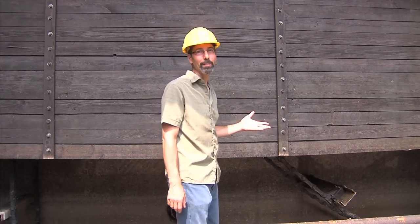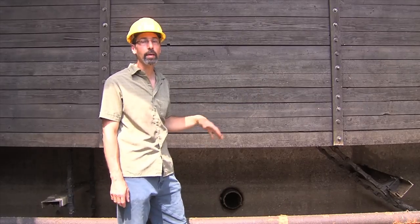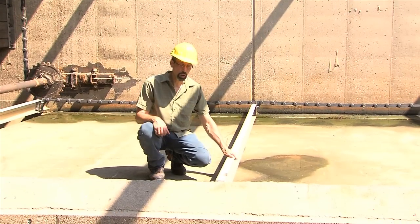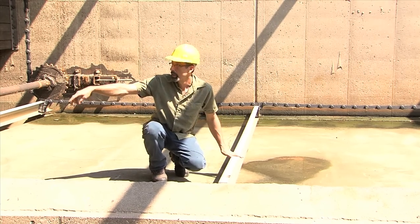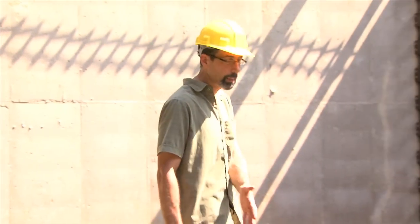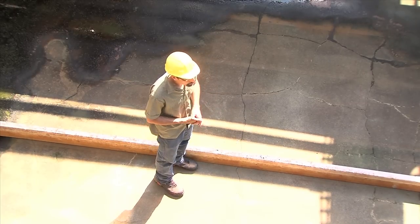Here we are in the bottom of a primary settling tank. This wooden wall is a baffle — it slows the incoming water down so that solids can have a chance to settle to the bottom. These long fiberglass flights, attached to chains at each end, are pulled along by a motor on top of the tank. The flights move slowly along the bottom, dragging the solids with them and dumping them into the trench at the head of the tank. They have to move very slowly so they don't stir up the settled material back into the water. This process removes about 30 percent of what comes in.